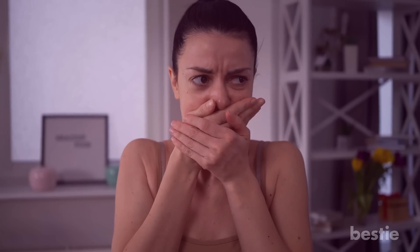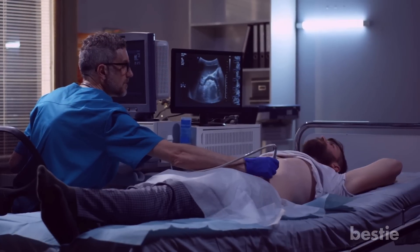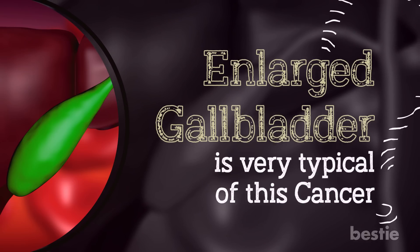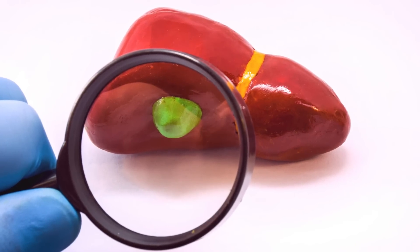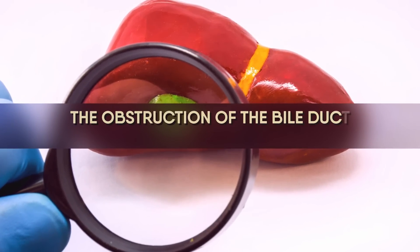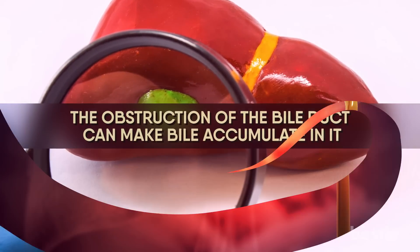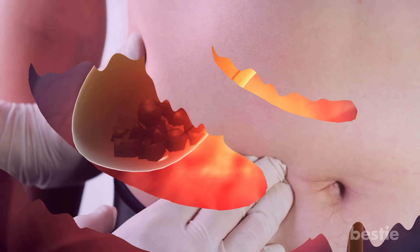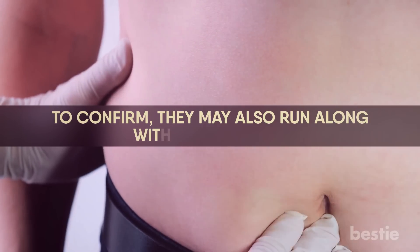The next signs can be caught by doctors with physical examination or through imaging. Enlarged gallbladder is very typical of this cancer. The gallbladder is a small sac that looks like a deflated balloon and is situated near the liver. The obstruction of the bile duct can make bile accumulate in it. Its size then increases and turns into a lump. Your doctor may be able to spot it after touching the right side of your rib cage. To confirm, they may also run some imaging.